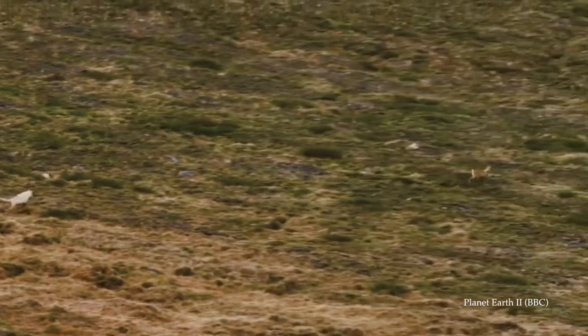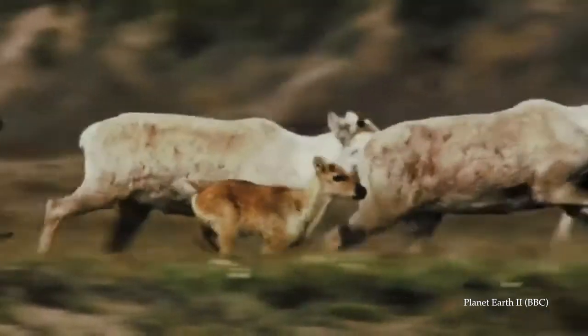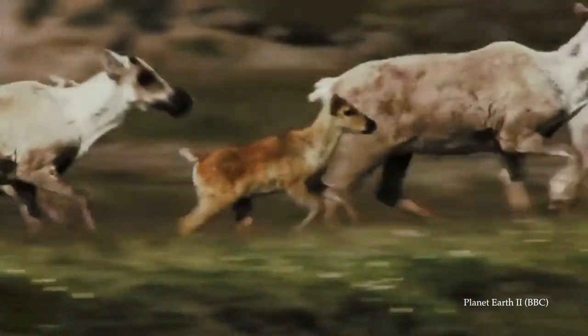Oh and by the way, in the wolf chase scene, Bambi managed to escape. My name's Simon Cade, this has been DSLRguide, and I'll see you next week.